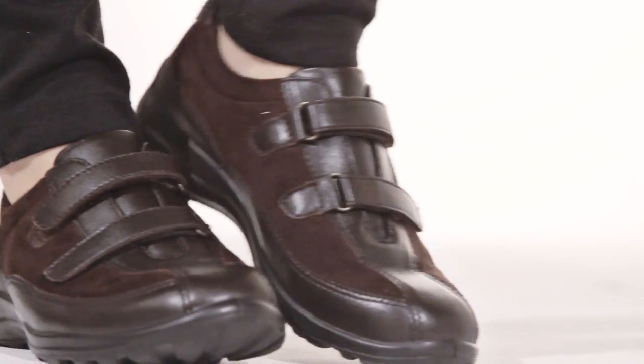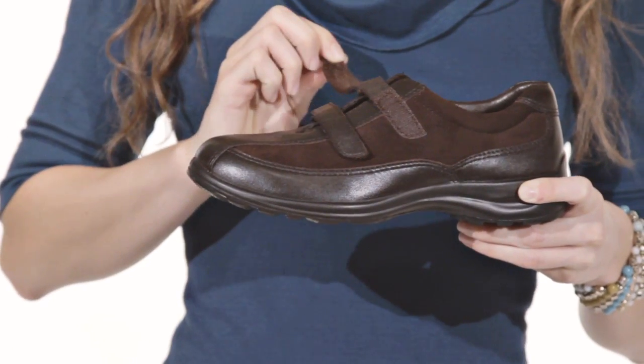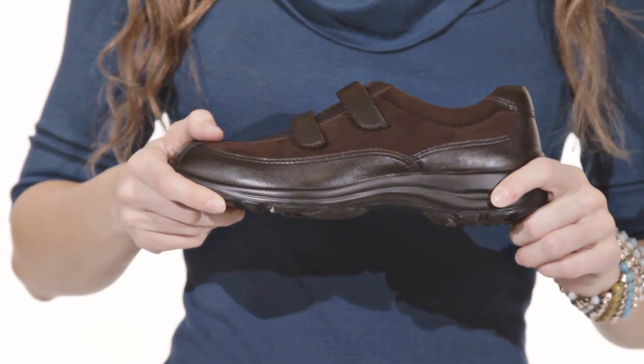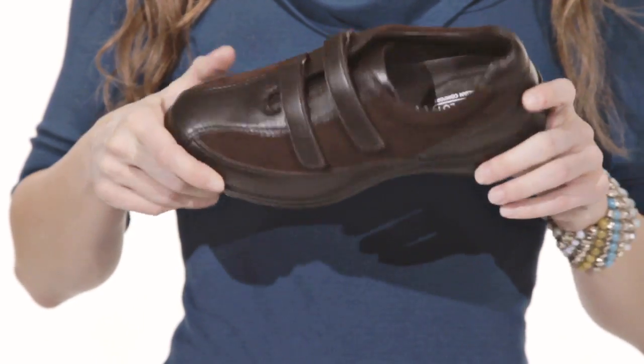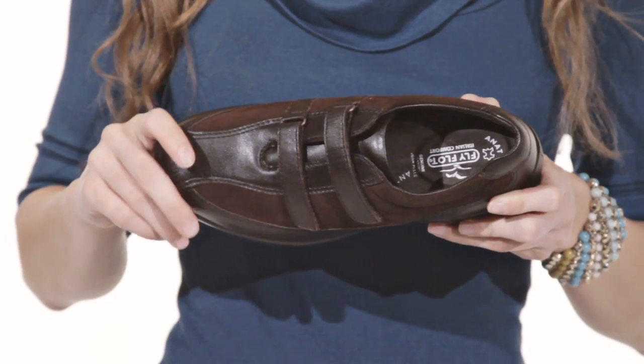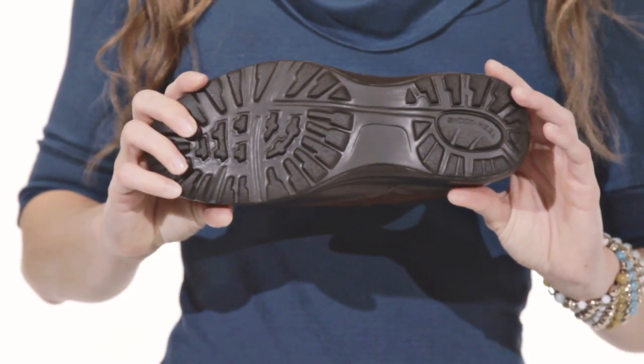The two adjustable hook and loop straps make for a perfect fit, while the padded heel collar shows just a little more love to your legs and feet. A leather lined interior provides the ultimate in custom comfort, and the polyurethane outsole absorbs shock and keeps you protected.